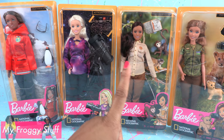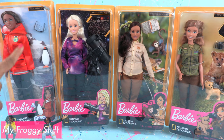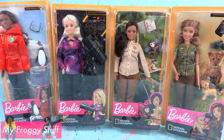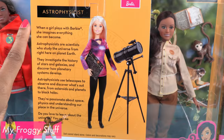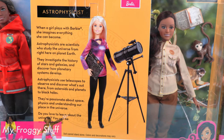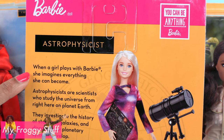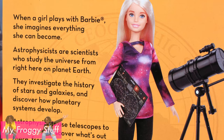Just looking at the packaging, it looks like you get a doll and two to three accessories. On the back of the box, there is some information about each career. When a girl plays with Barbie, she imagines everything she can become. Astrophysicists are scientists who study the universe from right here on Earth.